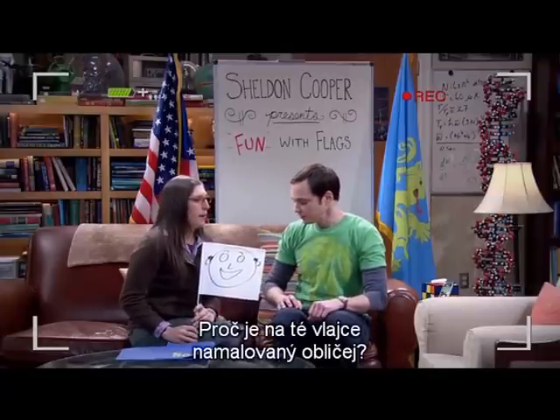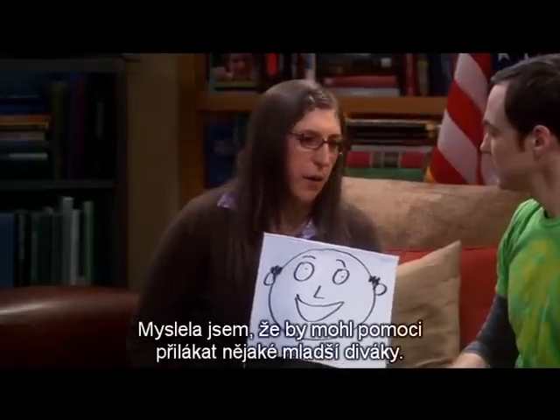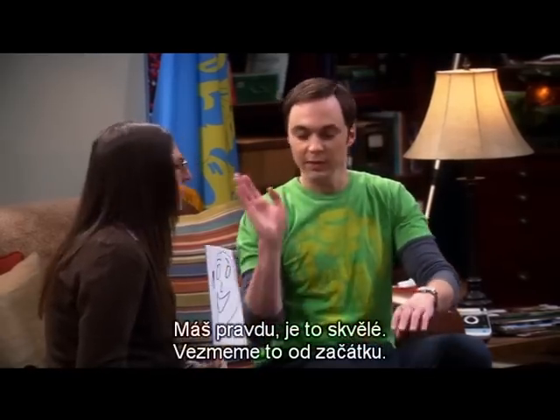Vexillology? Why is there a face on that flag? It's Ferdinand T. Flagg. I thought he might help bring in some younger viewers. Confound it. You're right. It's brilliant. Let's take it from the top.